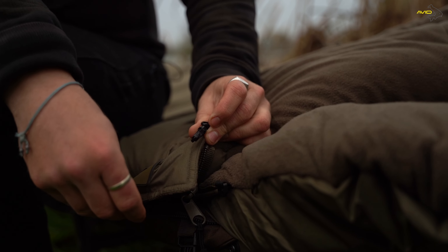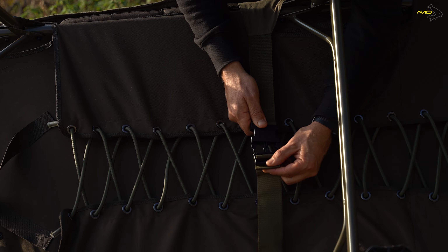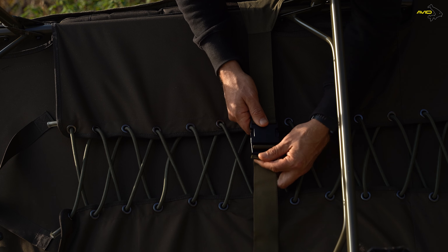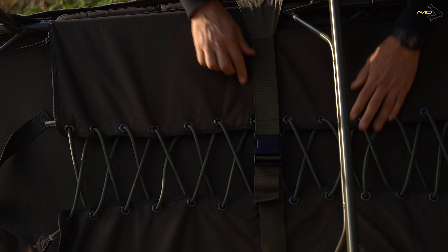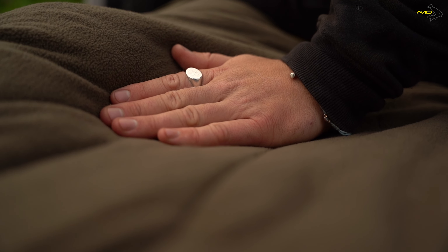We've got internal baffles, crash zips, and clips at the top to stop the zip sliding down. It attaches to your bed chair at the foot and head section and also with a central strap, so it gets a really nice fit on your bed chair — it actually looks like a sleep system. Inside we've got a real soft-touch fleece, nice and comfortable against your face.